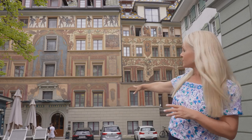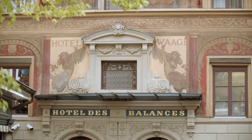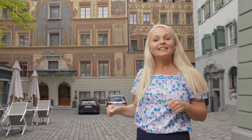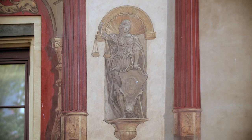Can you look closely there at the entrance where those guys are walking? Can you see the name of the hotel? Hotel de Balance — as in balancing the scales of justice.